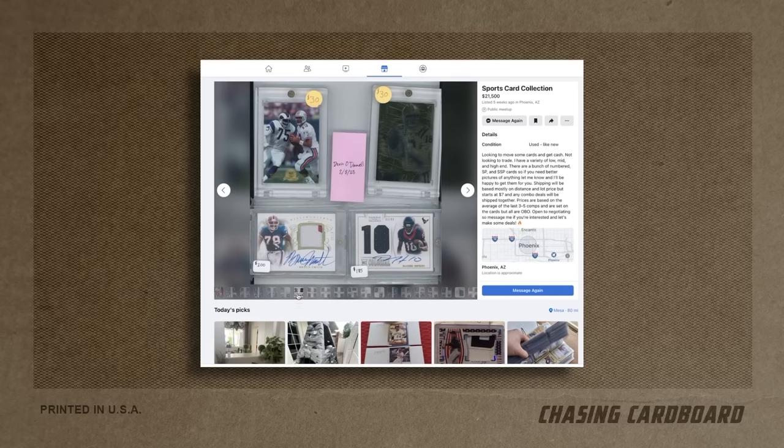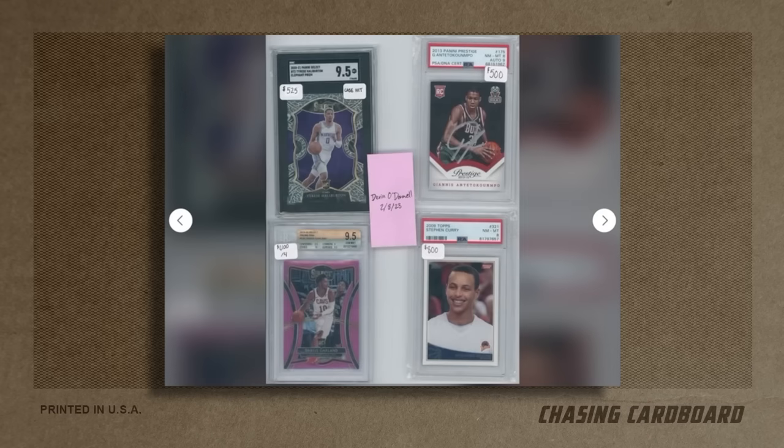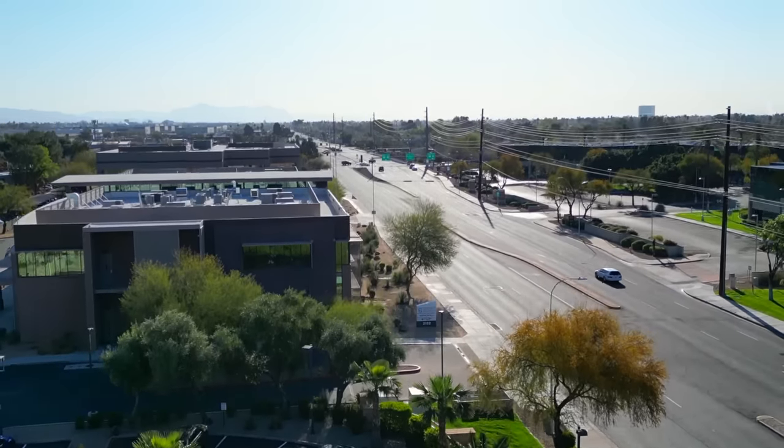We're going back and forth with a guy named Devin. We found this collection that popped up in the area on Facebook and we're seeing if we can fit it in the schedule and go check it out tonight. He sent me a list of his sticker prices — he's taken the averages of the last three to five sales on some of these cards. In this market, some of those prices go back four to six months. Prices change really fast, so the averages and sticker prices he wants are a little unrealistic. It's going to be interesting to negotiate because I think sticker prices versus reality are going to be the hardest hurdle to get past. But I'm really interested — some Giannis's, Curry's, Doncic — cards I like buying and reselling anyway. Hopefully we can make it work.